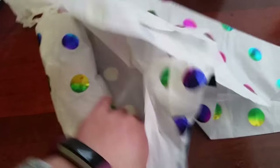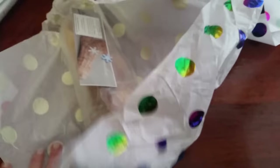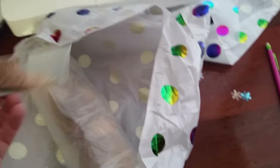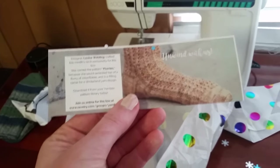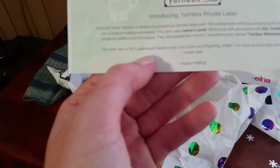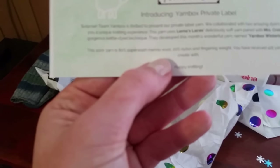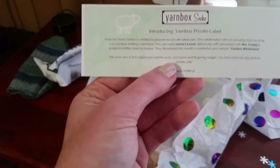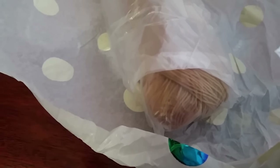It's fun because it's always like opening a present. With the yarn box you get a pattern as well. It's a private label yarn - they collaborated with two amazing dyers. The yarn uses Lorna's Laces deliciously soft yarn paired with Mrs. Crosby's gorgeous kettle-dyed technique. This month's yarn is called Yarn Box Winterland - it's 80% merino, 20% nylon, fingering weight, 425 yards.